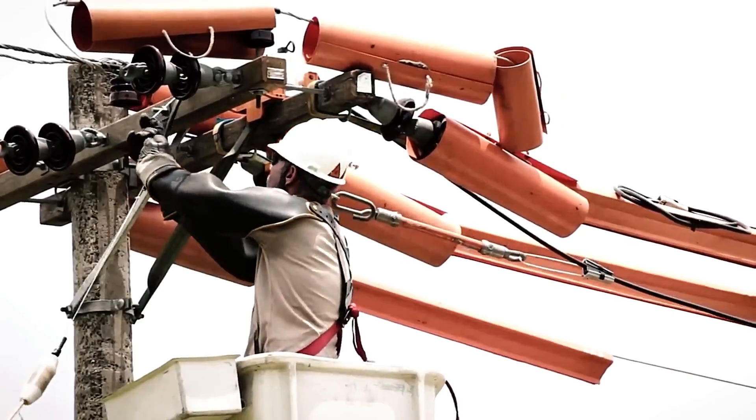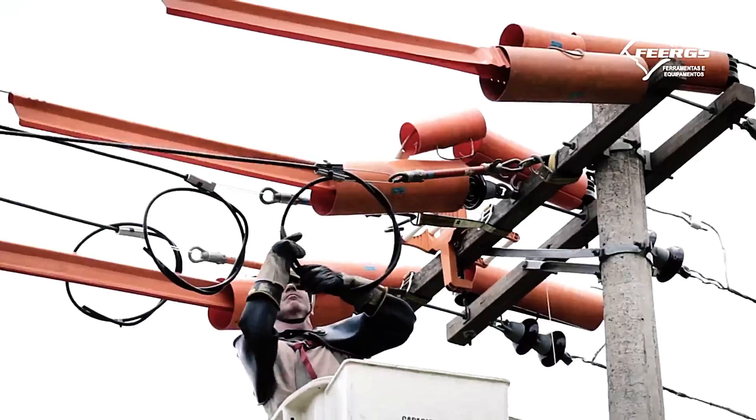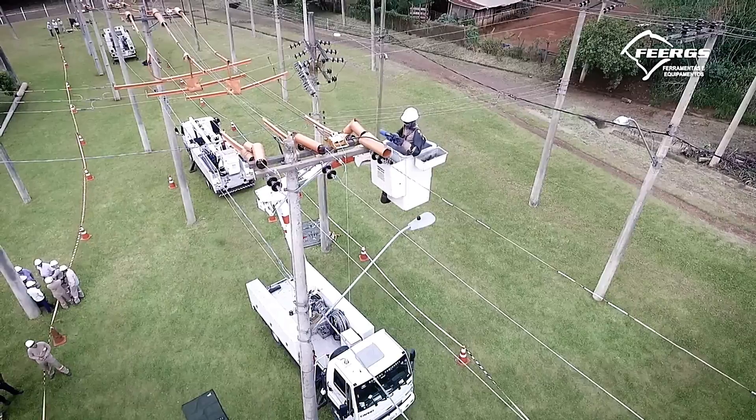Repair crews can reduce short-circuit risks, combat energy theft from illegal taps, and boost resilience against harsh weather. This cutting-edge solution ensures safer, more reliable electricity delivery while minimizing interruptions.